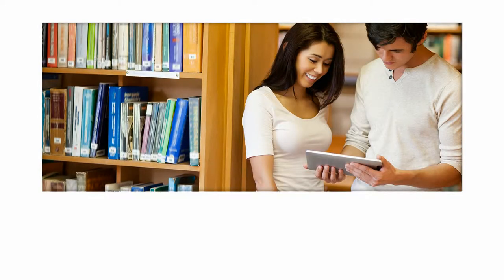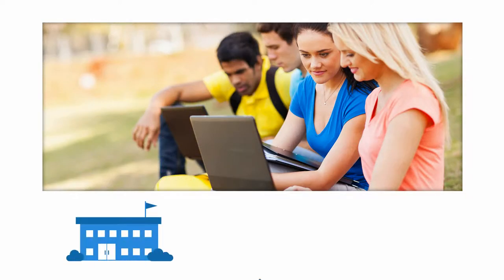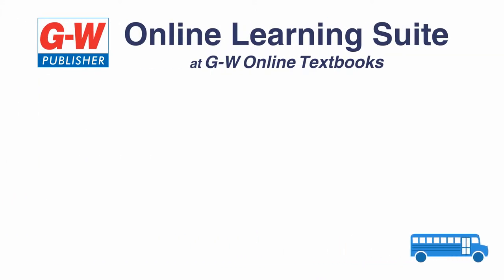Learning doesn't end at the classroom walls. Today, students are reading, interacting with content, and completing assignments at school, at home, and on the go. Goodhart Wilcox offers a comprehensive digital suite to address the needs of today's classroom.